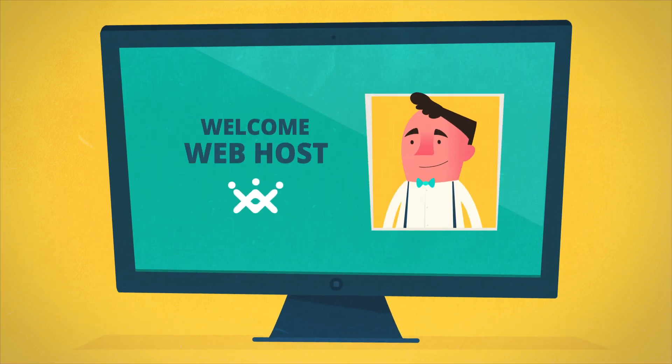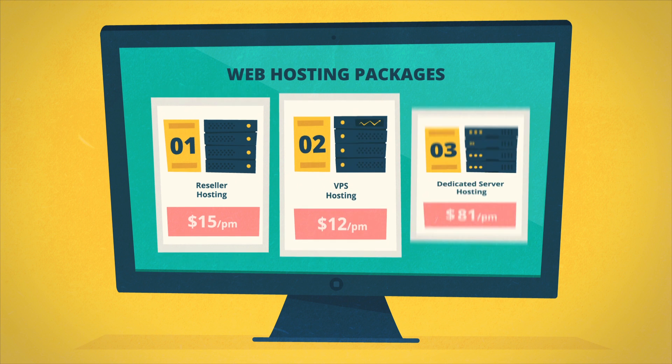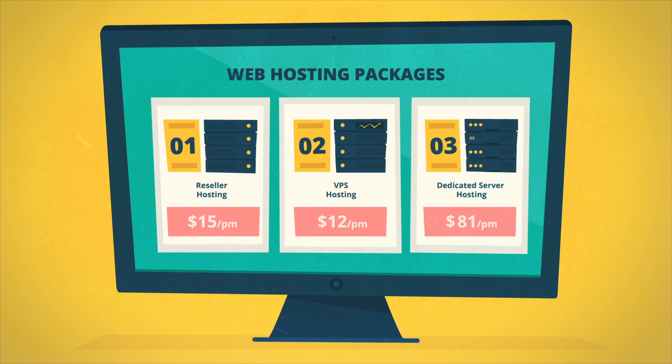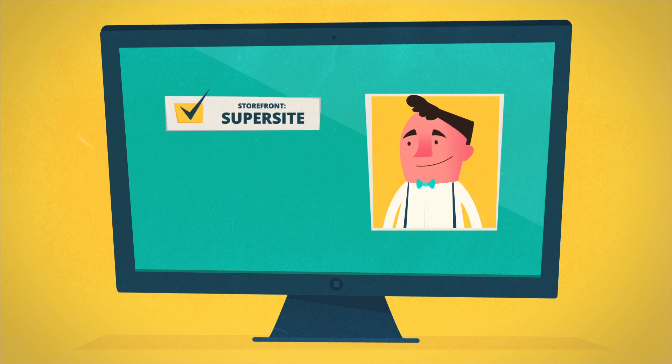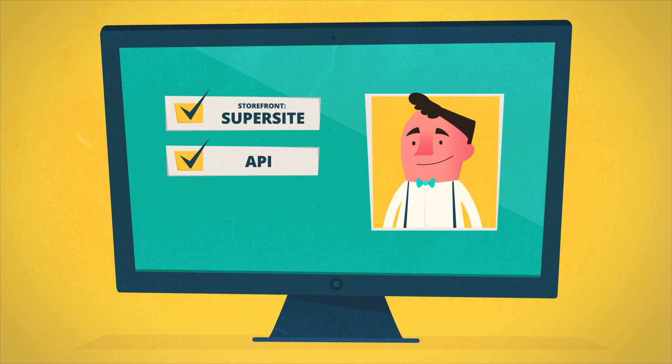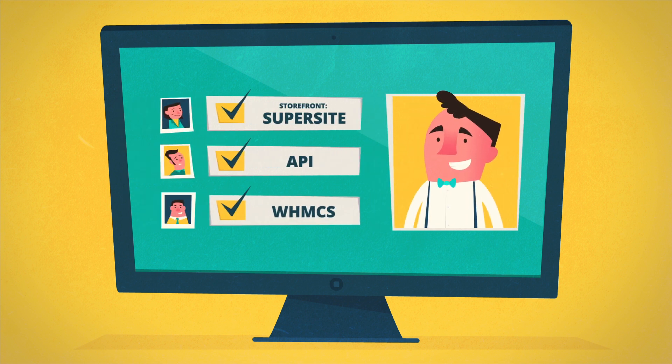Once you're part of Reseller Club, there's no stopping you. Add clients and pick the products and services you want to offer them. At any end of the scale, you can use our ready-made storefront, super site, API, or even use ready-made billing platforms, like WHMCS, to best serve your clients from start to finish.